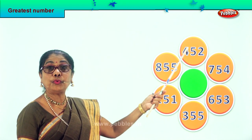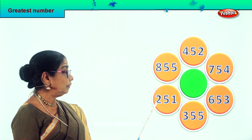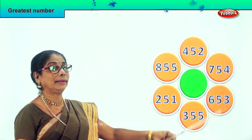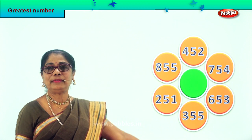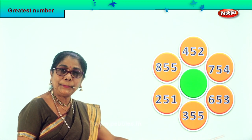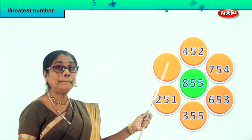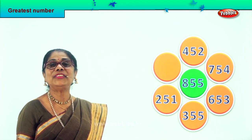In the hundred place you have four hundred, eight hundred, two hundred, three hundred, six hundred, seven hundred. Here is seven and here is eight. So definitely eight hundred and fifty-five is the biggest number, because eight hundred and fifty-five is the biggest of the six numbers we have. We take it and put it in the middle — eight hundred and fifty-five.